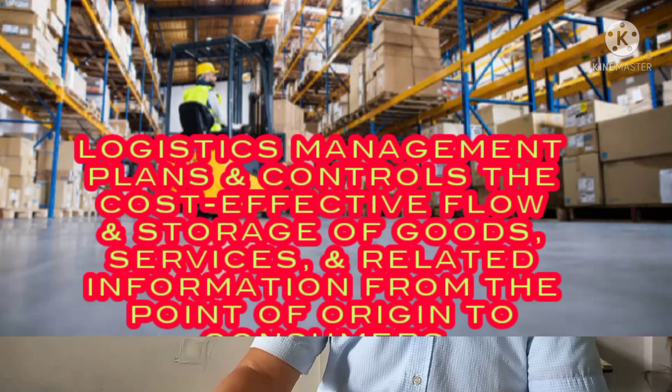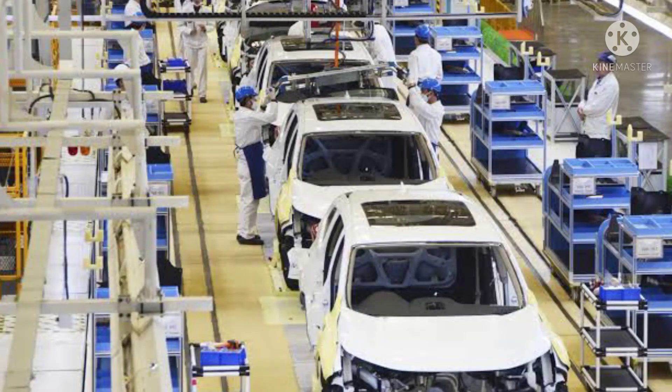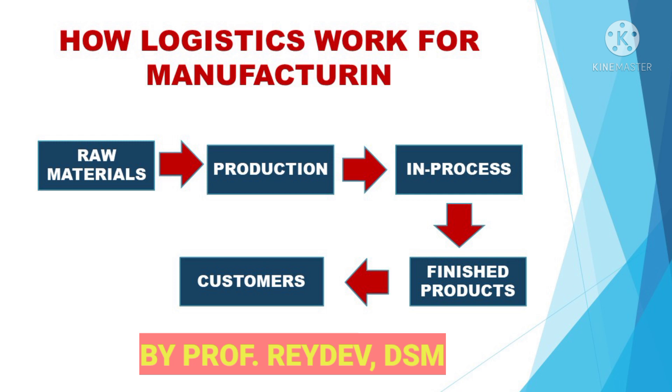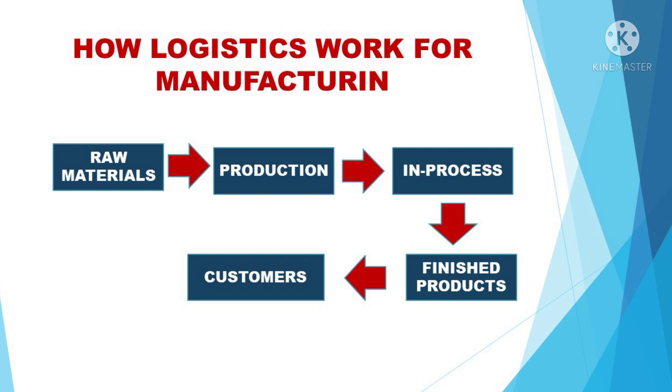The distribution network of logistics management differs in the type of business they belong. So, how does logistics work for manufacturing? This is a flowchart designed by Propridev. In a manufacturing firm, the company maintains a warehouse for raw materials. The production department will be the one using or assembling the raw materials from the warehouse. After completion of the production, all finished products will go directly to their finished goods warehouse. Those incomplete products will stay in the in-process warehouse.